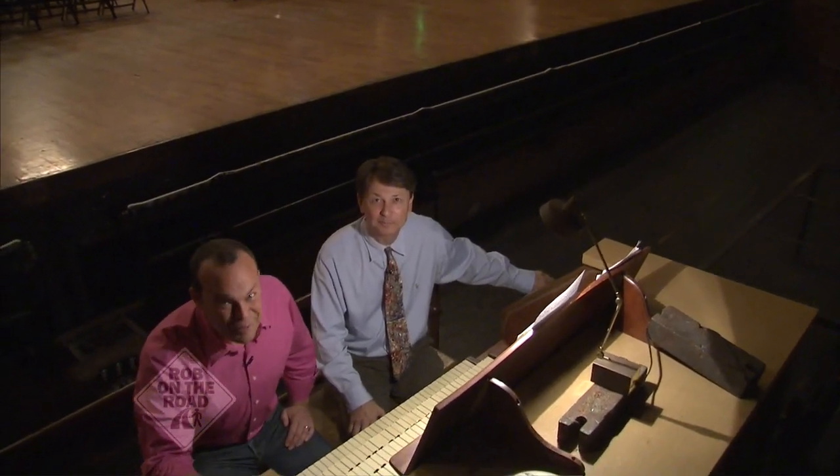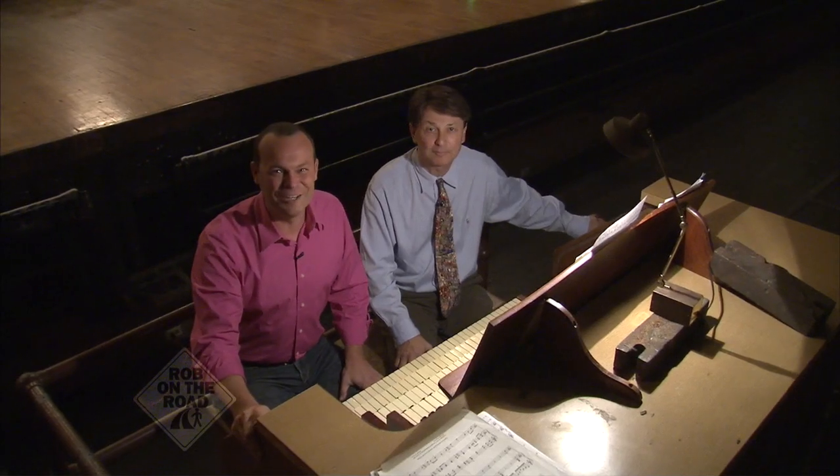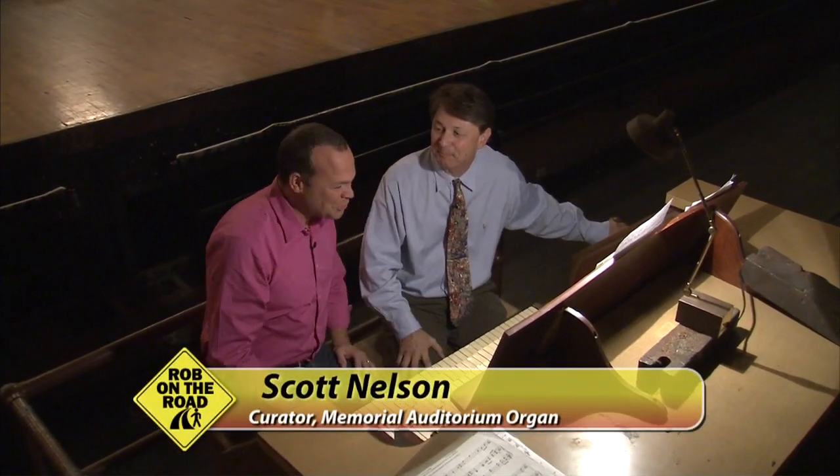We're here with the man who woke up the sleeping giant — this beautiful pipe organ inside of Memorial Auditorium. Scott Nelson, good to see you. Thank you, Rob, for coming. Yes, you are the curator here, and this is an amazing piece of history dating back to 1926.